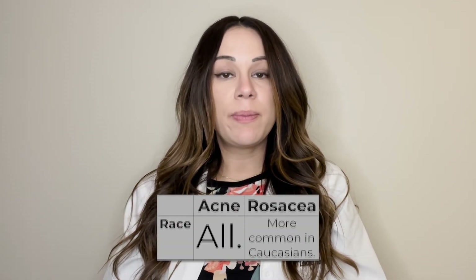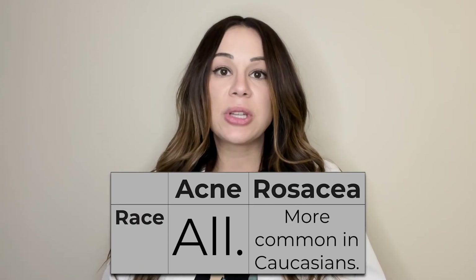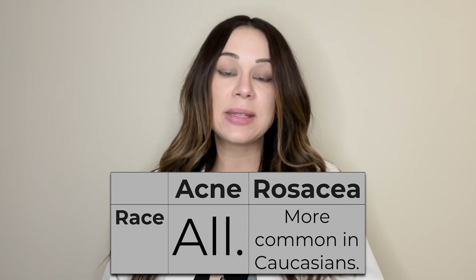Acne tends to affect people of all different skin colors and types. While rosacea can occur in any skin color, it is more common to occur in those of a Caucasian race.